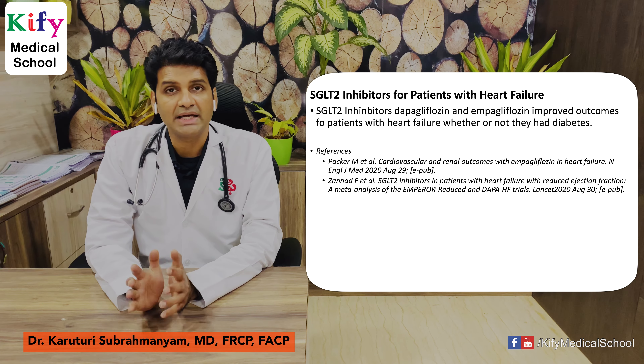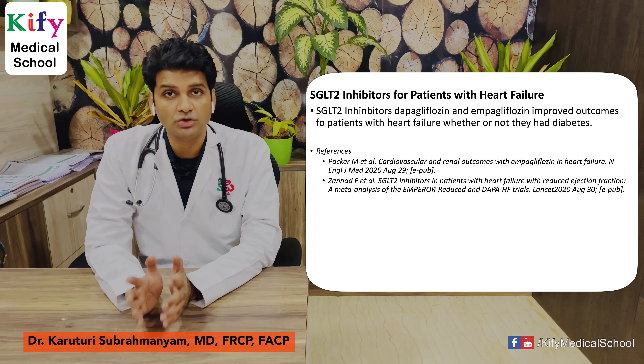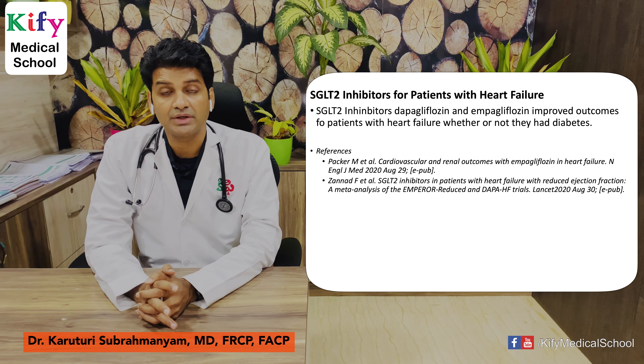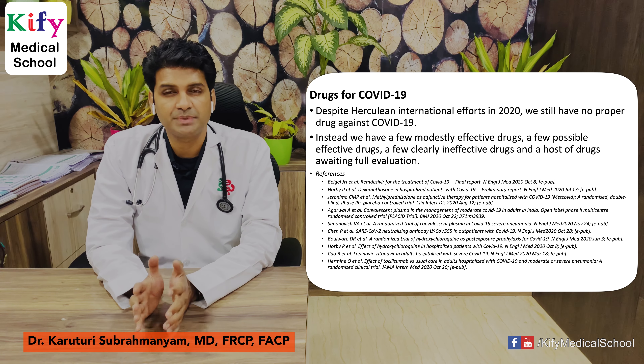SGLT2 inhibitors for patients with heart failure: SGLT2 inhibitors like dapagliflozin and empagliflozin improved outcomes of patients with heart failure whether or not they had diabetes. These articles are published in NEJM and The Lancet.